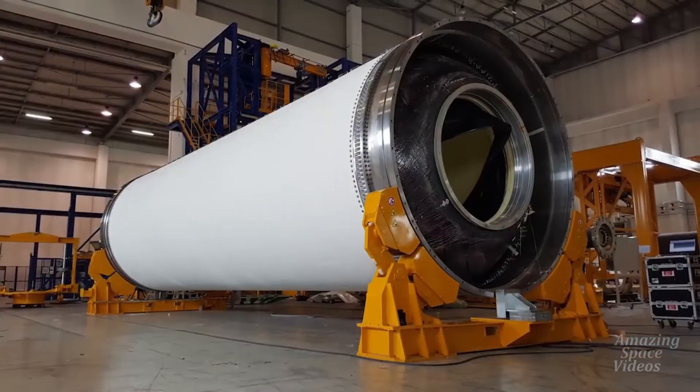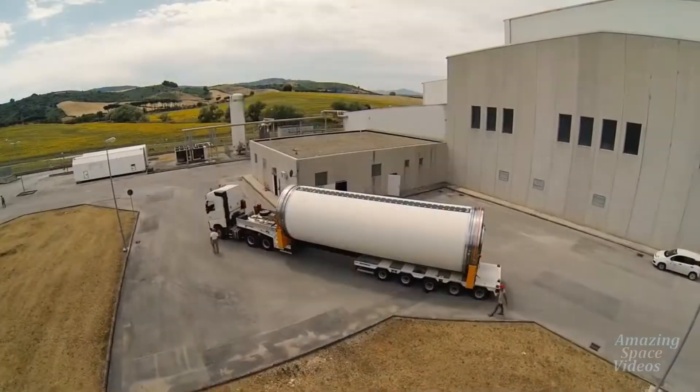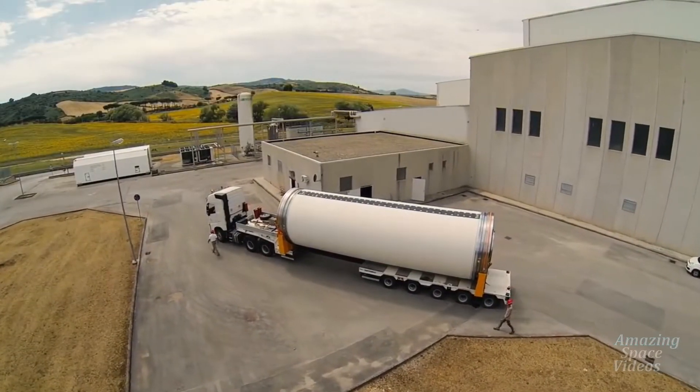The insulated motor case is then completed with external thermal protections, raceway mounts, and liner application before shipping to French Guiana.